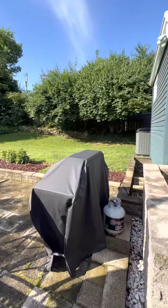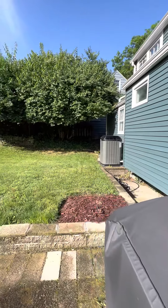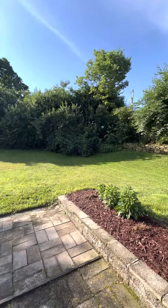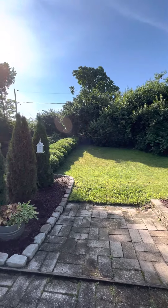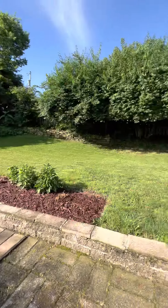A lot of slopes in the backyard, but it's nicely done — very nicely done.